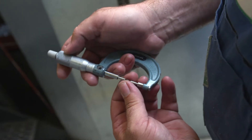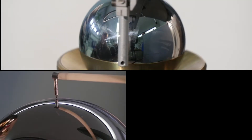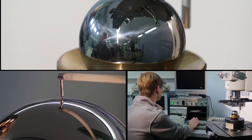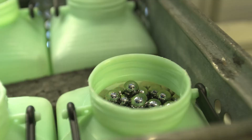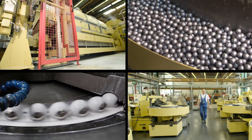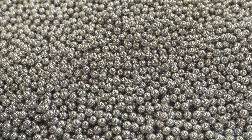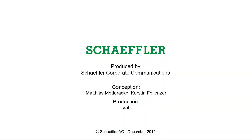Time and time again, the balls are measured to ensure supreme roundness and roughness characteristics. This is done under the microscope in special measuring rooms such as here in Eltmann. Ultimately, the balls are packed and prepared for shipping — sophisticated components for the global market. The production of steel balls is a good example of the Scheffler Group's comprehensive systems and manufacturing expertise.